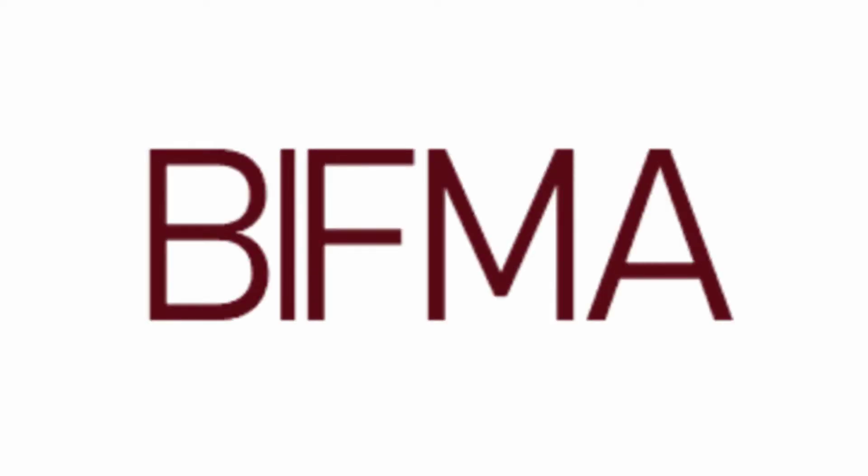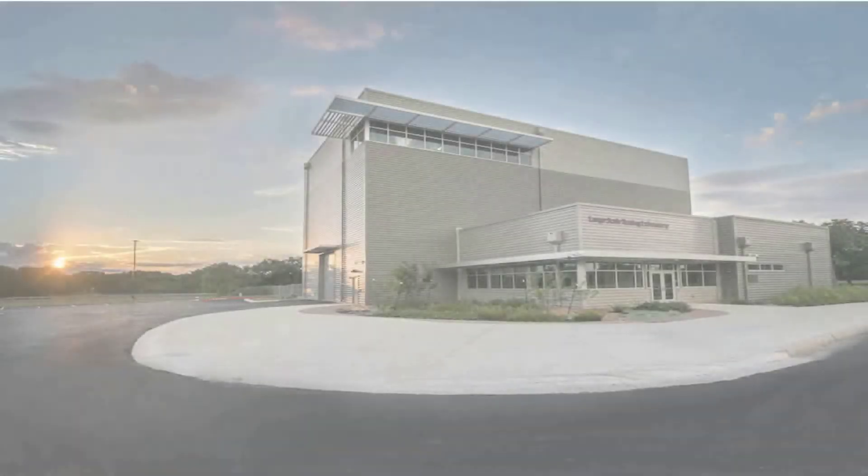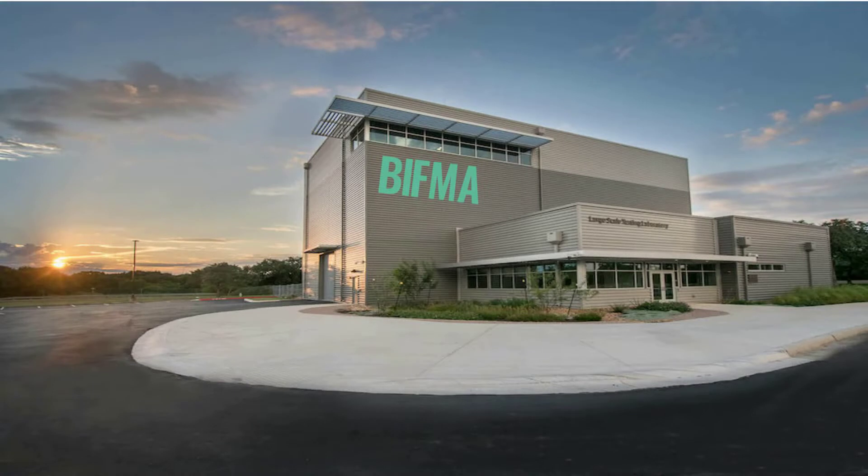Are you looking for a test laboratory for BIFMA testing? Make your decision wisely.